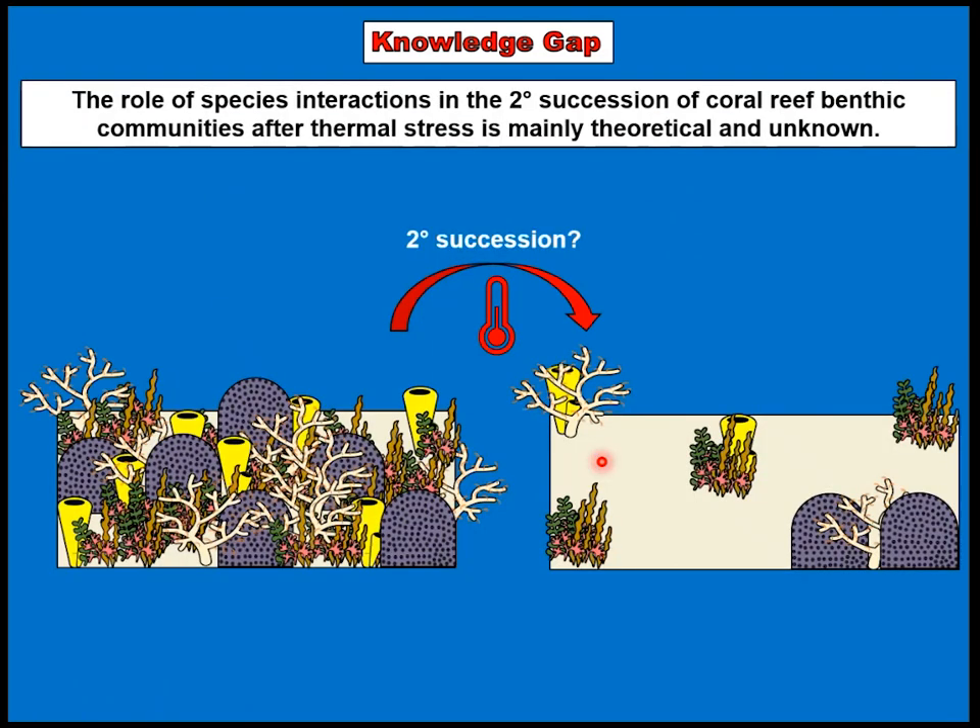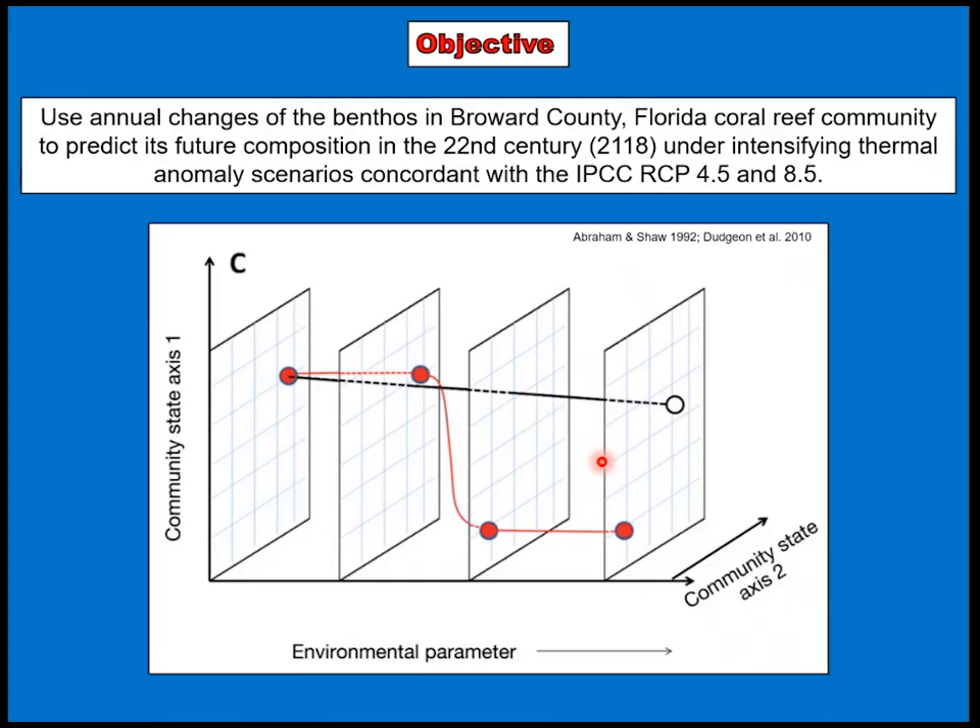From a successional point of view, most of our understanding of how thermal stress affects species interactions and how that ultimately constructs different communities is limited. My objective was to use changes in the benthos of Broward County, Florida coral reefs to predict its future composition using intensifying thermal scenarios concordant with global climate models.